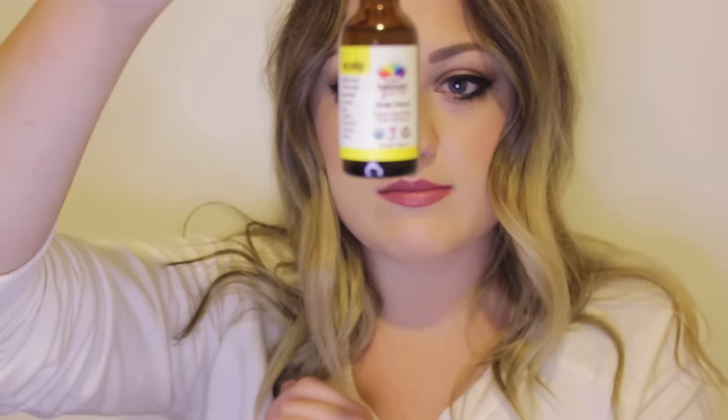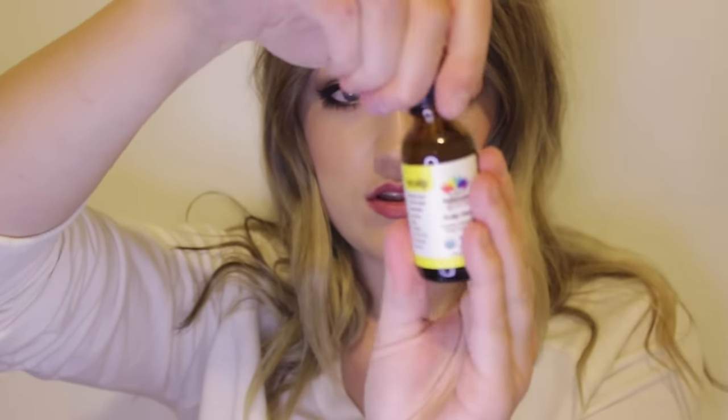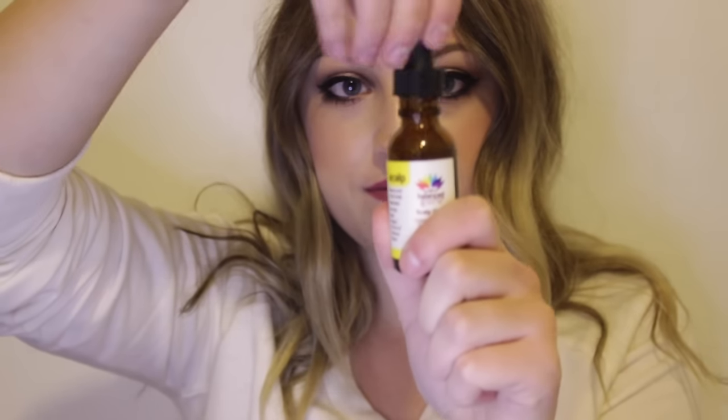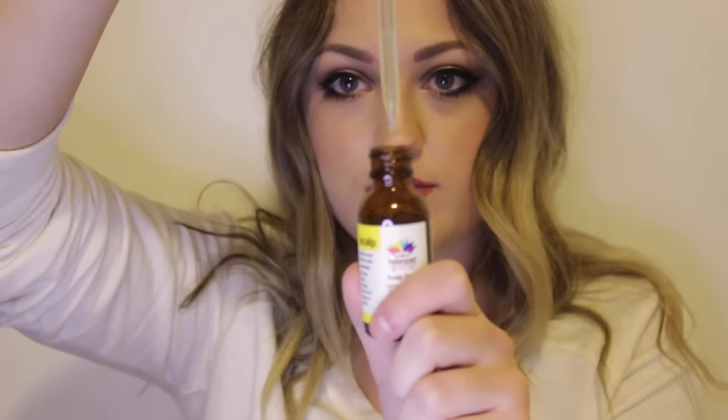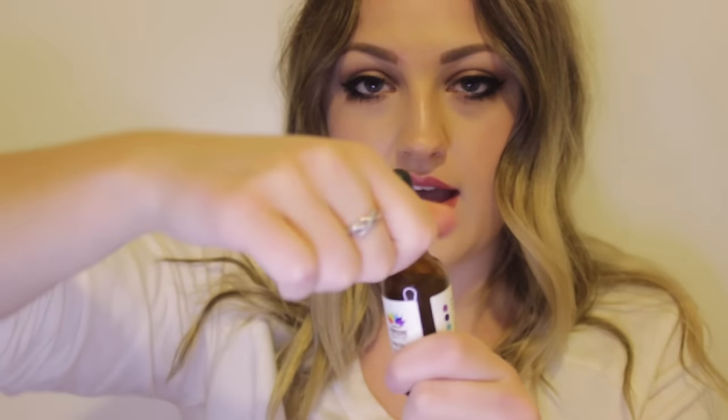It's one fluid ounce and comes with a little dropper. You just drop it onto your scalp and rub it in. I'm pretty excited to try that — I haven't tried it yet, but I'll let you know if I like it. The next thing from Balance Guru I have tried and I really like it.